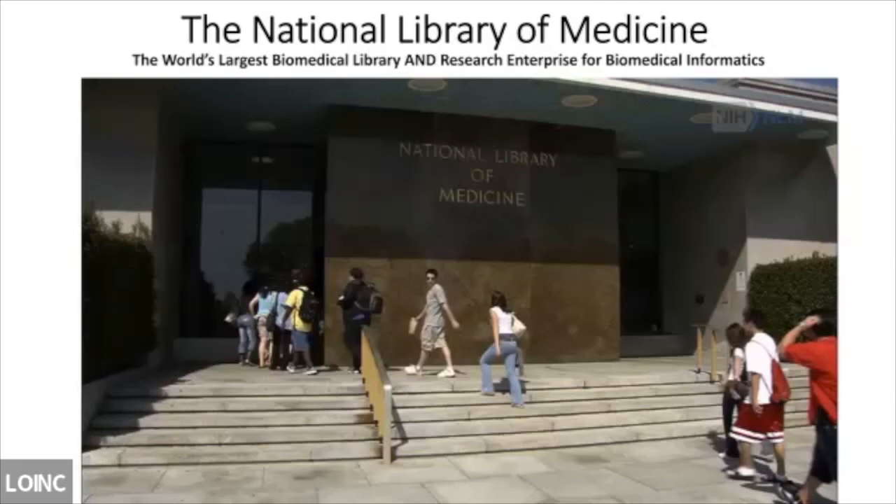The National Library of Medicine has origins back 200 years, to the U.S. Army Surgeon General. Over time the collection has grown and we've relocated to several different buildings, including the Ford Theater on the National Mall. Today we're at the National Institutes campus in Bethesda, Maryland, where we moved back in 1956. Since then we've moved beyond just a literature collection and into research and development.